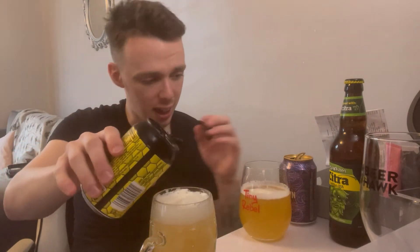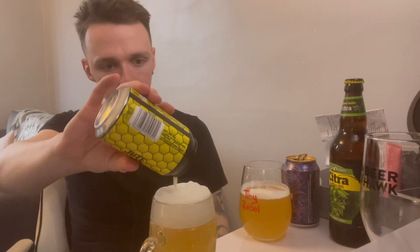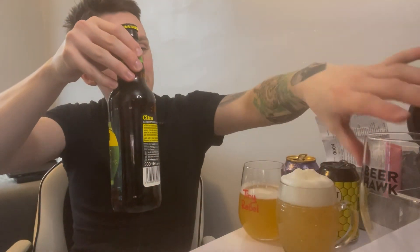Yeah, it's bang average I'd say. Not amazing, nothing worth writing home about. Would I go out and buy it again? No. There's definitely better out there - for starters this Jamestown Thornbridge one that we've just tried definitely takes the top spot. It's okay, bang average, I'm not massively impressed. But now we're onto the bad boy - the Oakham Citra Session IPA. If this one turns out to be bad I'm going to be a bit gutted because I've been looking forward to trying this one.